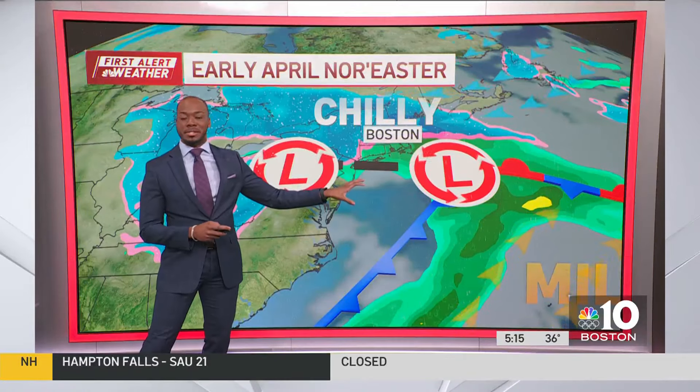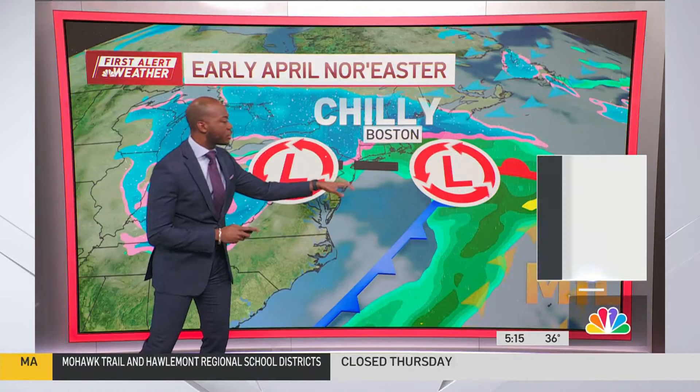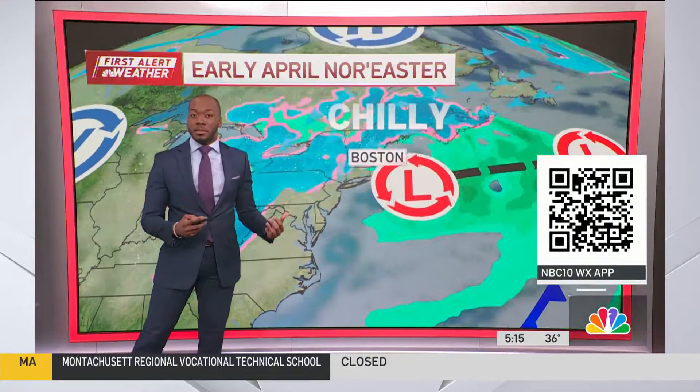We've got two sort of disturbances at play right now. One is out to sea — that's the one that brought us the rain yesterday. But it's also bringing in some of the colder air that sets the stage for this next area of low pressure to push on through, keeping us into the clouds, into the rain, into the snow through the overnight hours.